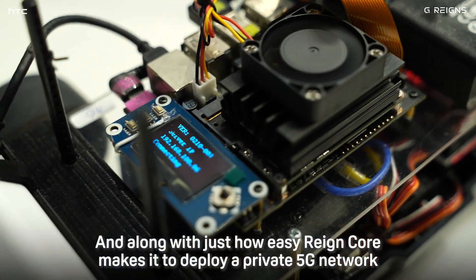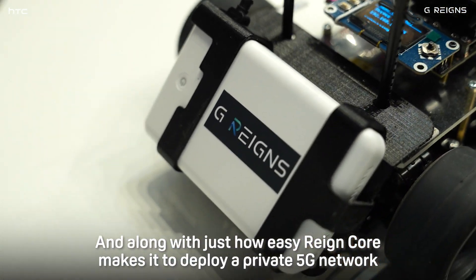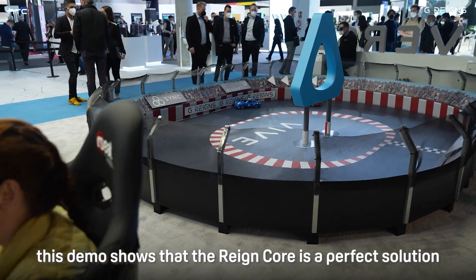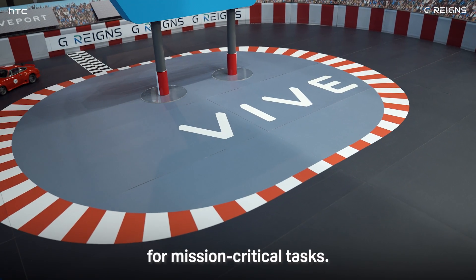Along with just how easy Raincore makes it to deploy a private 5G network in such ultra-demanding environments, this demo shows that the Raincore is a perfect solution for mission-critical tasks.